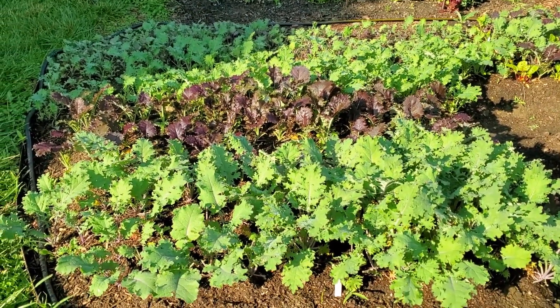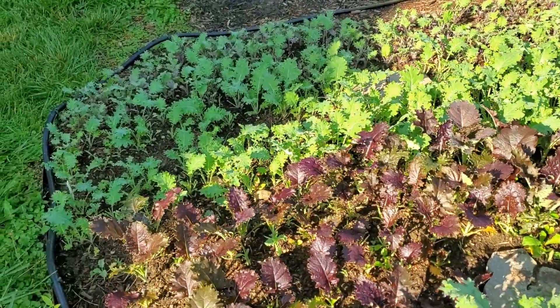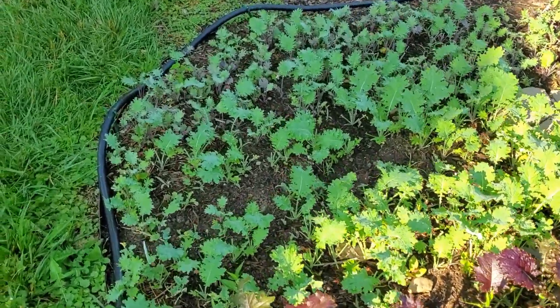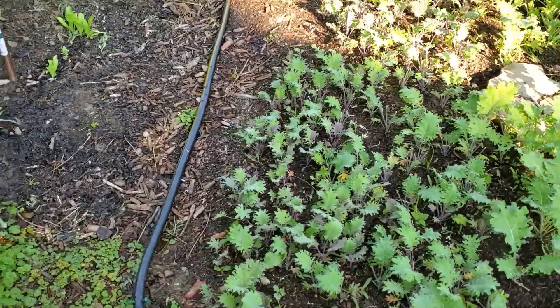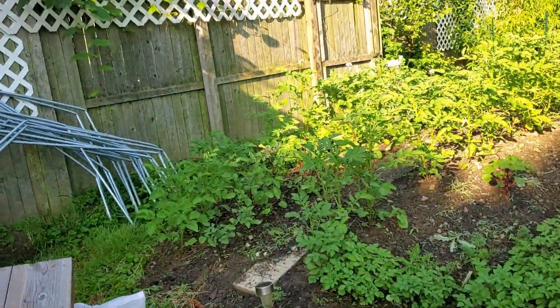I already showed you some of the tomatoes and snow peas. Here are a few varieties of kale in nice layers: in the front is Red Russian kale, in the full-leaf middle is a kale called Johnny's Seeds KX1 — really beautiful — then another line of White Russian kale, and some more Red Russian kale at baby stage.